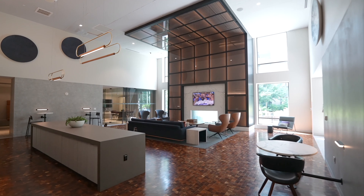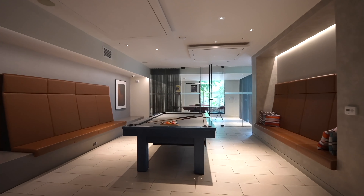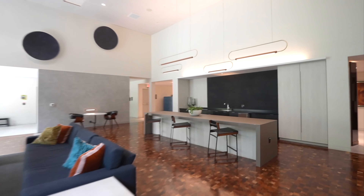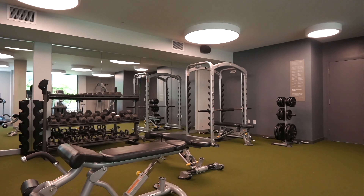We move through resident lounge areas with sofas, tables, televisions, and more. Floating benches line the walls of a billiard room. An oval table sits at the center of a conference room. Club room with bar seating. Weights, benches and cardio machines fill a gym.